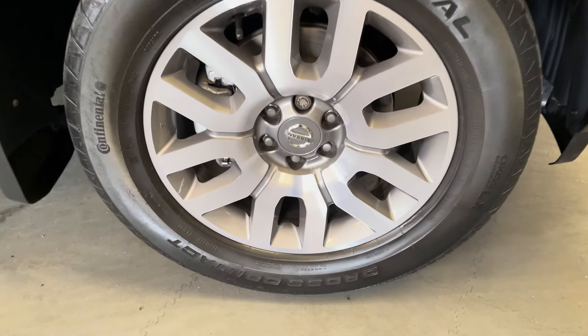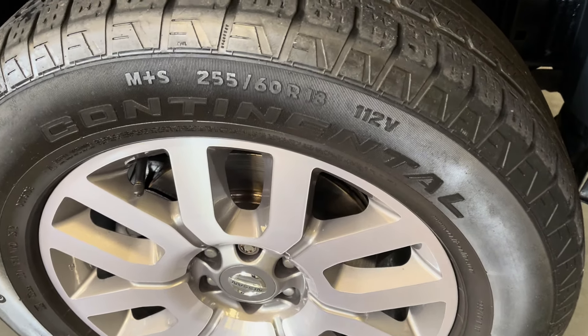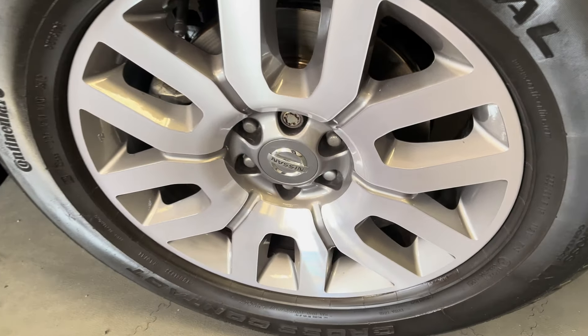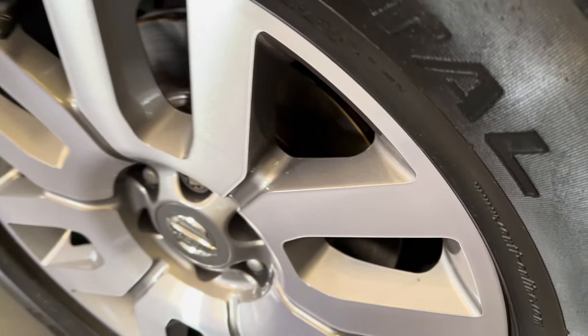Look at the alloy wheel there — that's an unmarked diamond-cut face, running on Continental tyres with an excellent level of tread. Also when we prepared this vehicle for sale we fitted new brake discs and pads to the front.